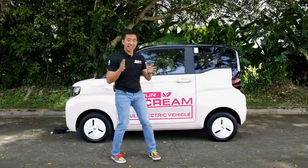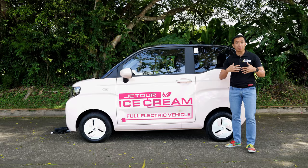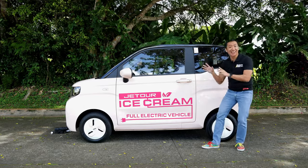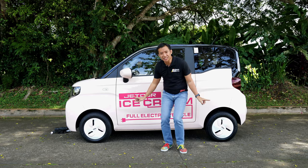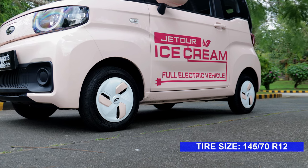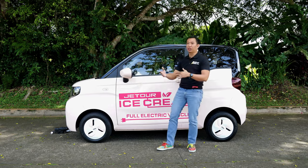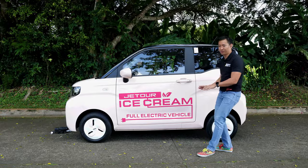From this side, you can see just how tiny the Jetour Ice Cream really is. I drive a Mazda MX-5 Miata and I'm used to driving small cars, but this is one tiny car. Check out those wheels — we've got 12-inch steelies with cute white and pink hubcaps. These are 12 inches, the size of a pizza. There are cars with disc brakes bigger than 12 inches.